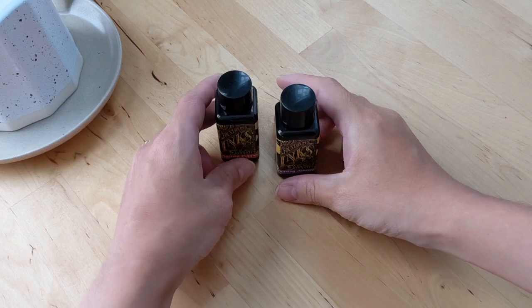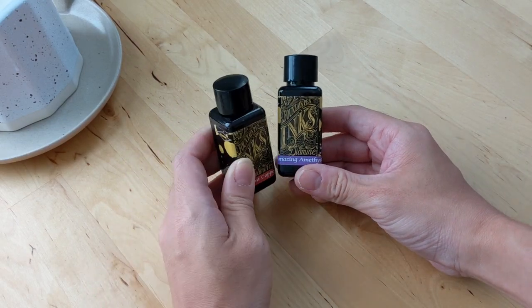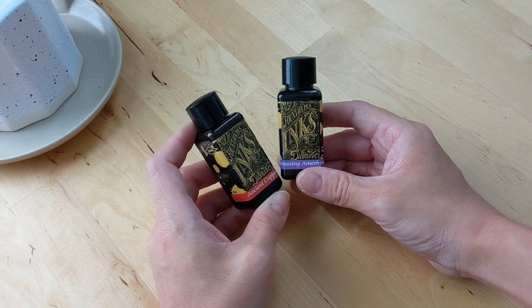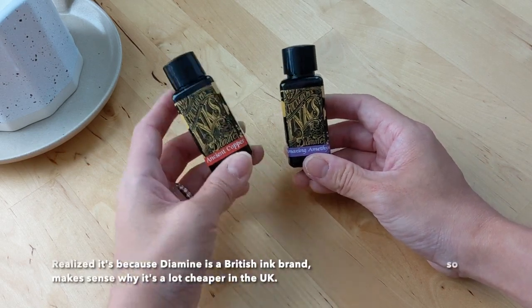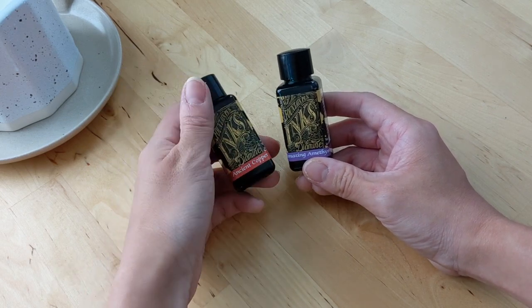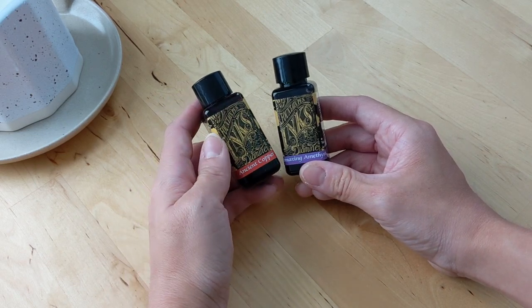I also picked up two Diamine inks for my fountain pens. This Diamine ink is about $2.40, whereas in the U.S. it's a lot more than that. I always love to pick these up when I order from Colt Pens because I like these inks and I like the 30 milliliter size. I think it's just more usable and the variety of colors is really nice.